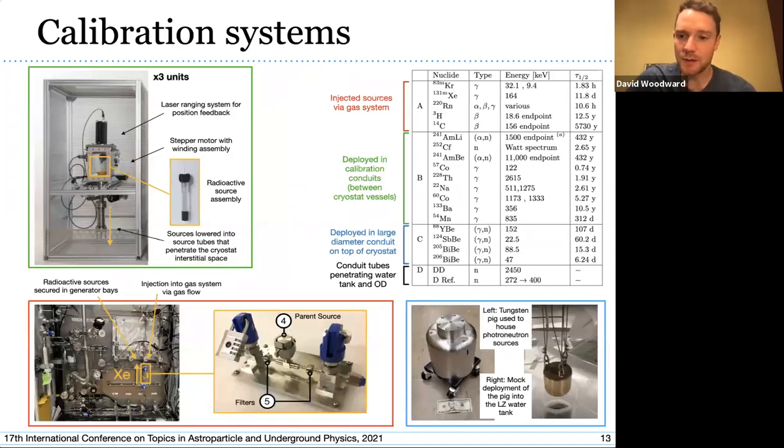Regarding calibration systems, we broadly have three ways to deliver sources into LZ: we can inject them into the xenon gas directly, lower sealed sources through dedicated conduits between the inner and outer cryostat vessels or through a large conduit on top, and we have dedicated tubes penetrating the water tank so we can deliver mono-energetic neutrons from outside using a deuterium-deuterium (DD) generator, which has also been used on LUX and other direct detection experiments such as XENON.